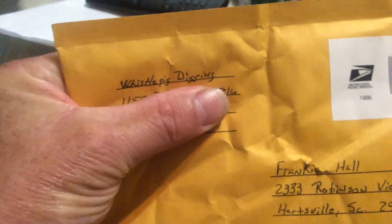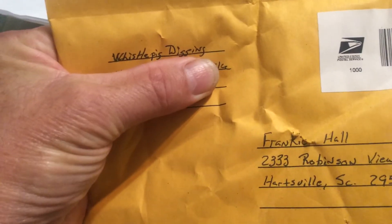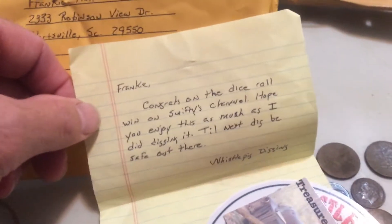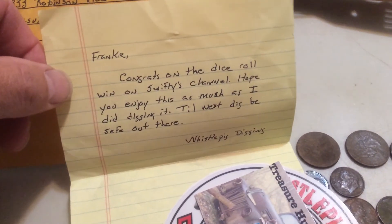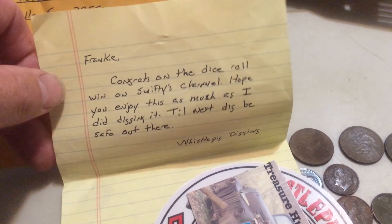Also want to do a mail call from Whistle Pig Digging. They done a dice roll and I did win it. They sent a little letter that said congratulations on the dice roll win on Swifty's channel — hope you enjoyed this as much as I did digging it. Till next time, be safe out there — Whistle Pig Digging.